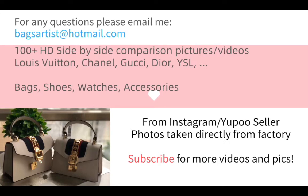Besides bags, we also have comparison pictures of shoes, watches, and accessories. Photos and videos are taken directly from the original factory. If you are interested, please subscribe to my channel for more videos and pictures. You can email me or comment for any questions or future video suggestions. Okay, let's start today's video.